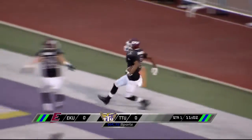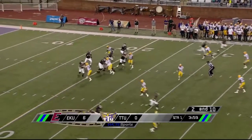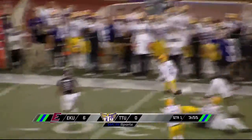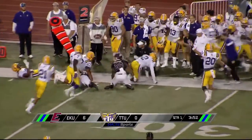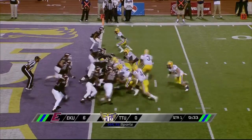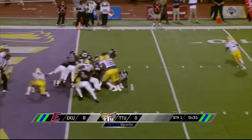Second and 10, fake handoff — Tony is surrounded, hit as he throws. Tennessee Tech intercepts it, taking it. Hall, Hall got it, down to the 25 yard line.